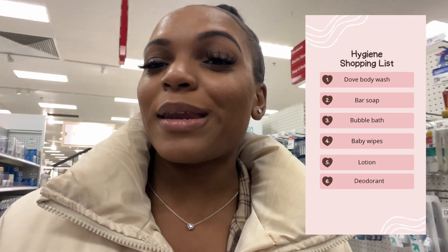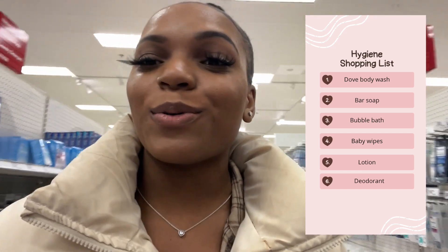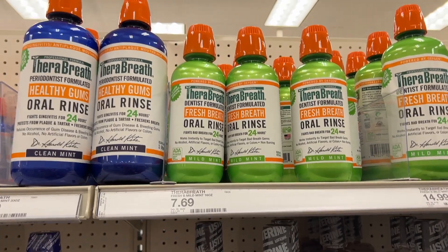What's up everyone, it's your girl Deja and welcome back to another video. In today's video I am going hygiene shopping at Target. As you guys can see I'm in the aisle now. I have a list of everything that I want to get so I can stay within a budget and not grab things I don't need. If you guys are excited to see this video make sure you like, comment, and subscribe.